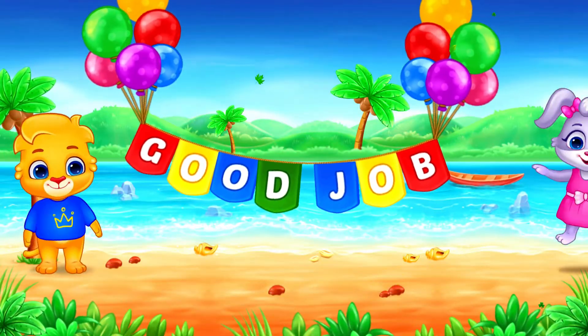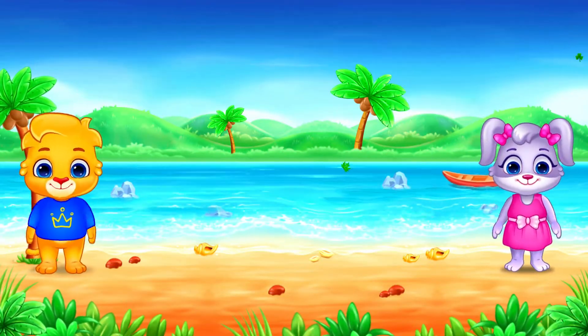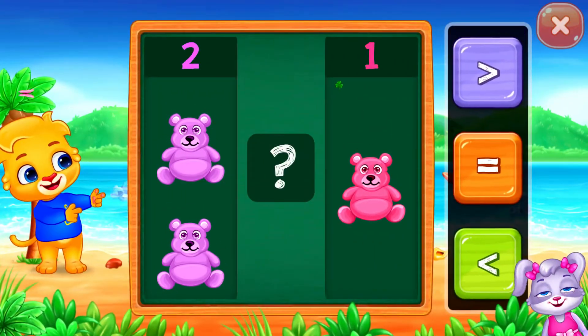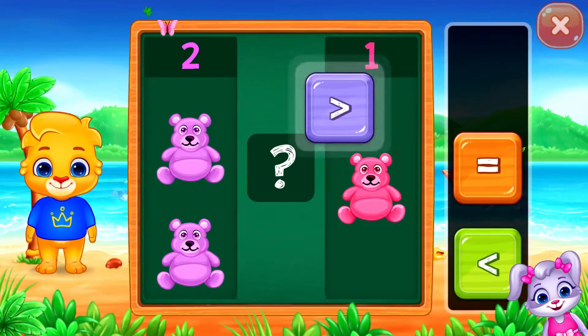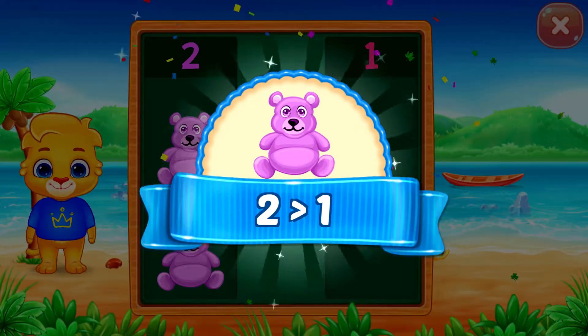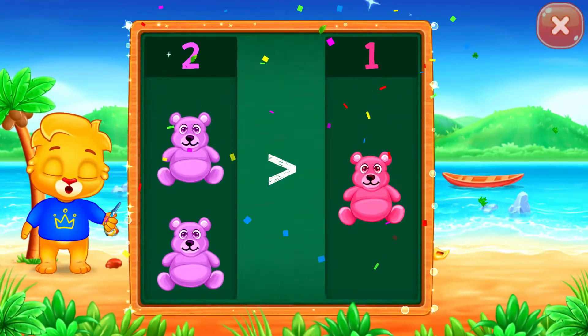Good job! Teddy bears! Greater than... Two is greater than one! Hooray!